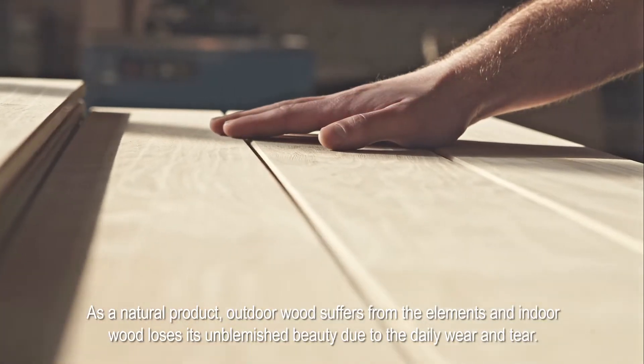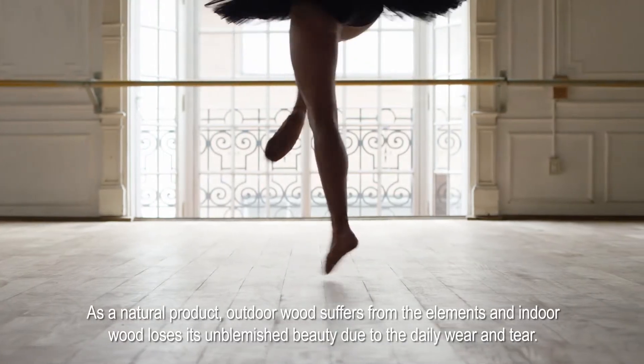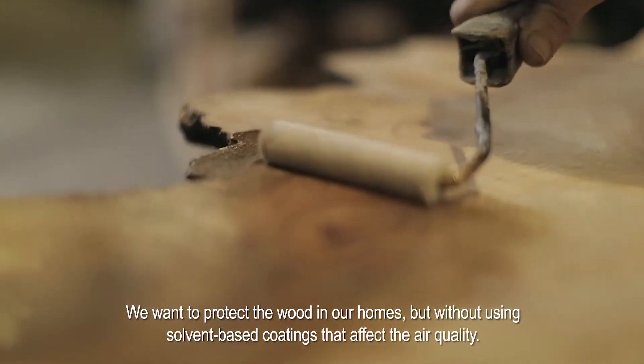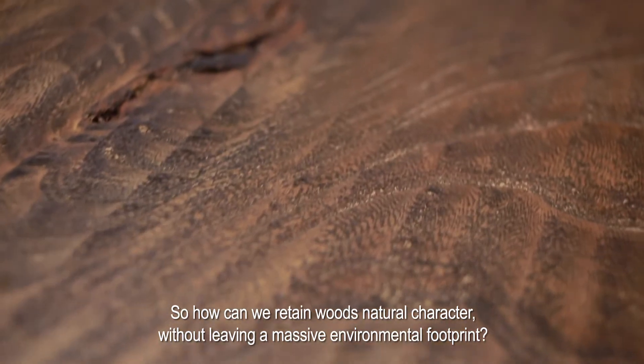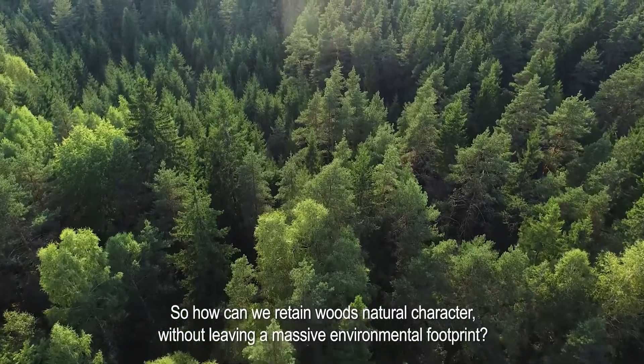As a natural product, outdoor wood suffers from the elements, and indoor wood loses its unblemished beauty due to the daily wear and tear. We want to protect the wood in our homes, but without using solvent-based coatings that affect the air quality. So how can we retain wood's natural character without leaving a massive environmental footprint?